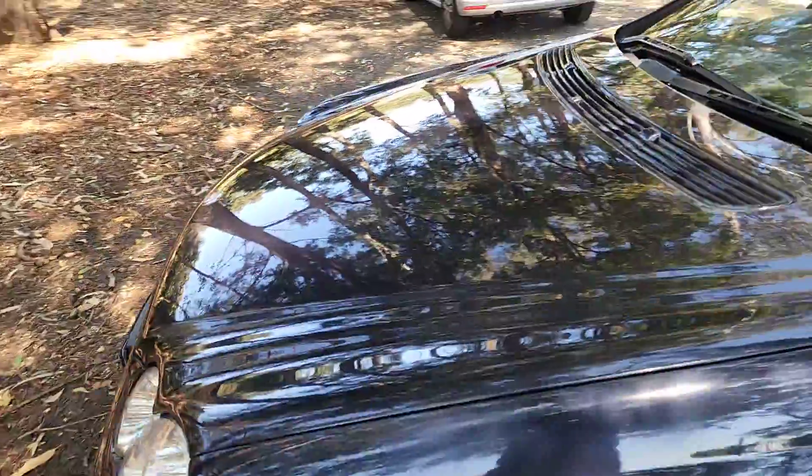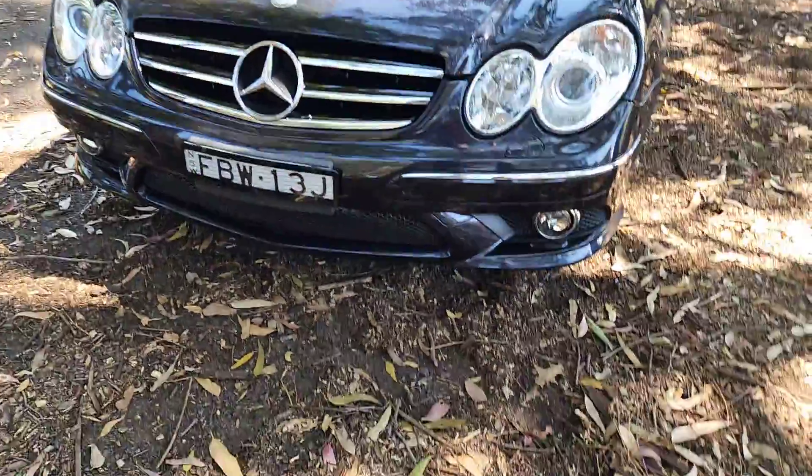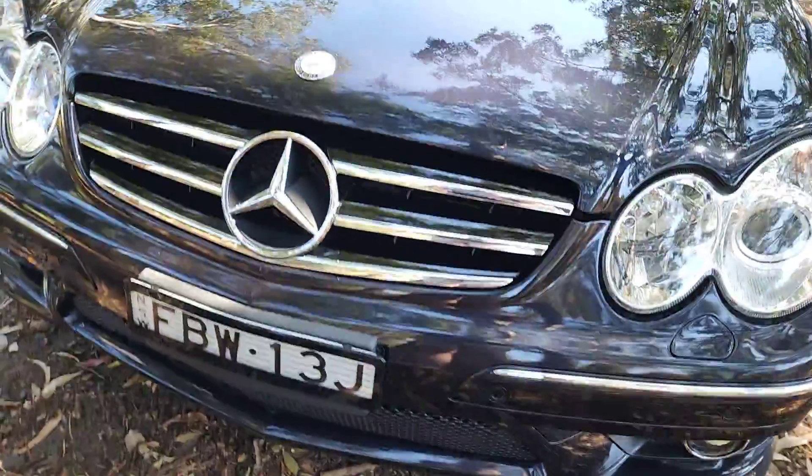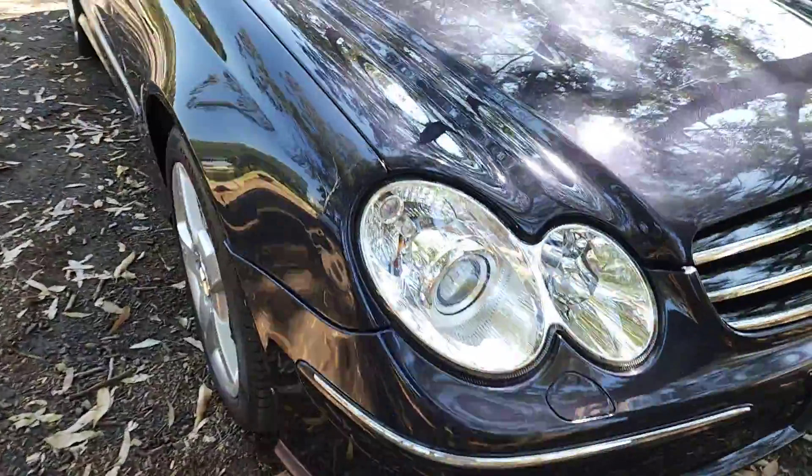We are going to get the alloys refinished — they're a little bit scratched, but that's okay. It's got so many wonderful features: windscreen washers that pop up out of the headlights, and those lights look absolutely brand new. The paintwork is stunning. Parking sensors front and rear.